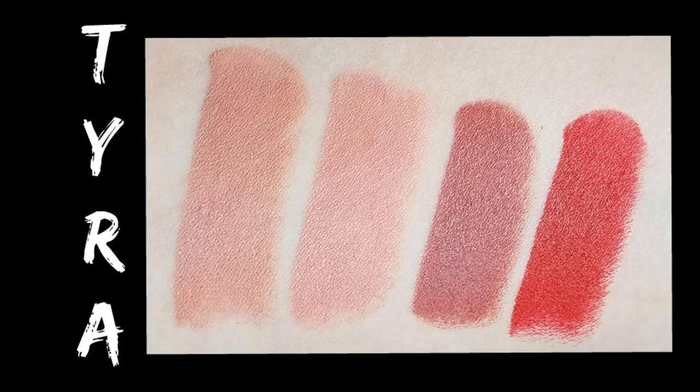So there you have it, guys — that is my whole Adore Me haul. I hope you enjoyed this video. Make sure to check the description box for all of the links to the items I showed you today. What was your favorite one? If you have shopped Adore Me before, let me know what your favorite set is, because I'm always on the lookout for new sets to try. I hope you enjoyed the video and I will catch you guys next time. Bye!